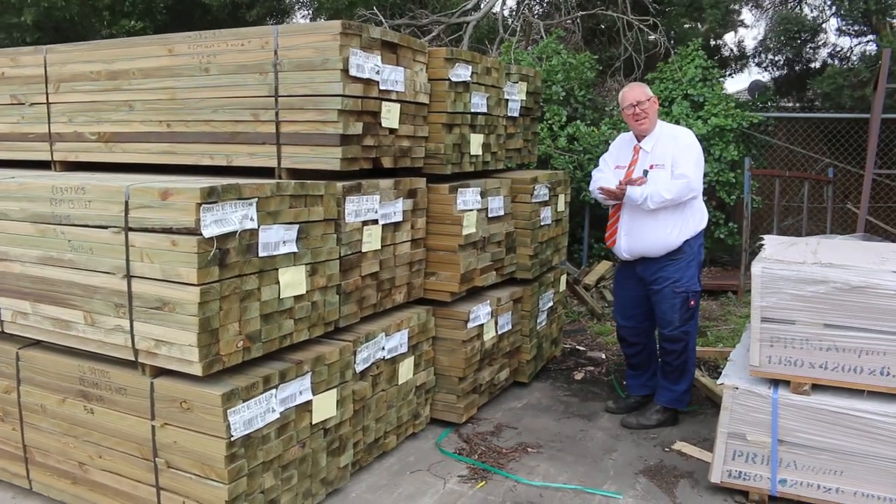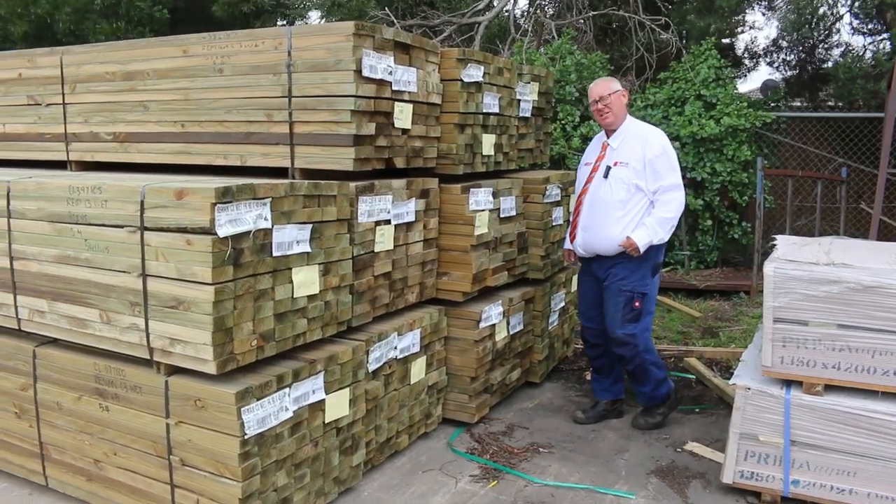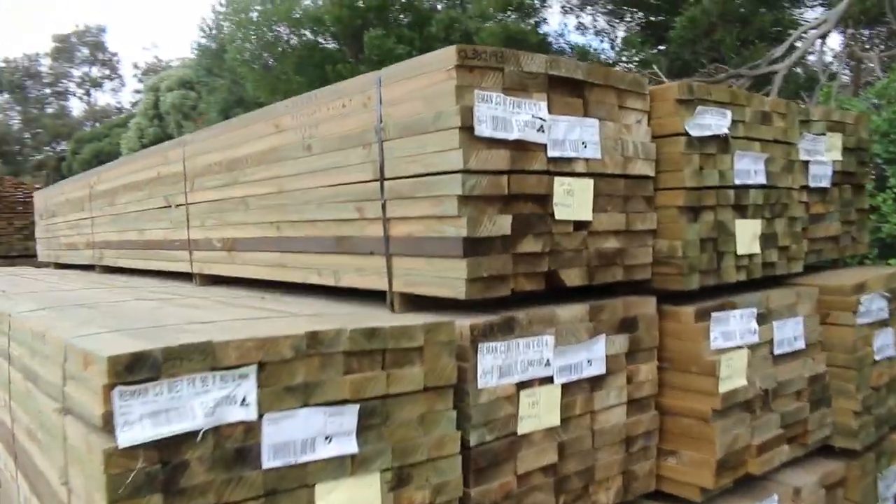Hello, Michael from VOWS here once again for the Tuesday afternoon auction preview. Tomorrow's auction is Wednesday the 9th of March 2022 at 10am. Let's check out what we've got this week — heaps of timbers arrived.